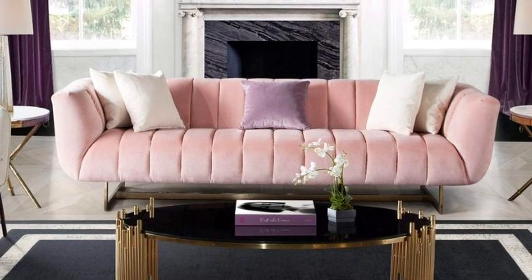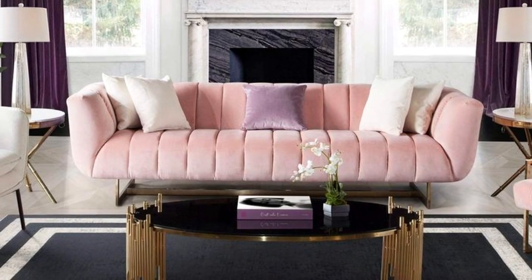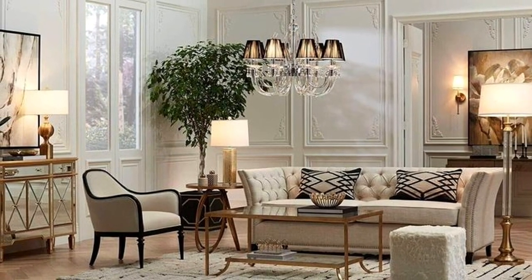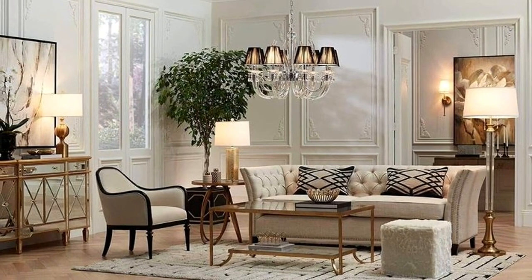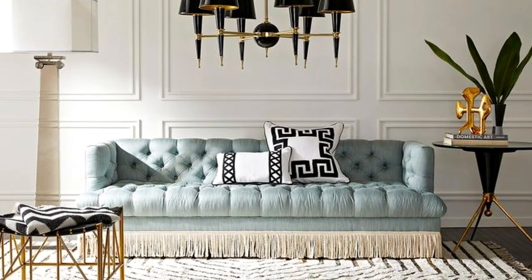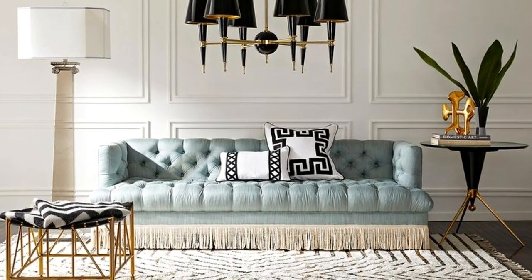The unique decor elements throughout the spaces are modern and stunning, enhancing the beauty of each room. The coffee tables are subtle, stylish, attractive and functional. The different couches show you various ways and options of couch styles you can use in your home. Watch till the end and see the different living room styles and layouts you can use to bring your living room together.